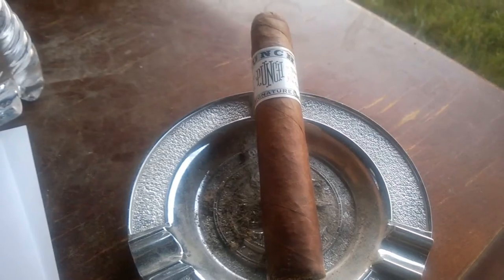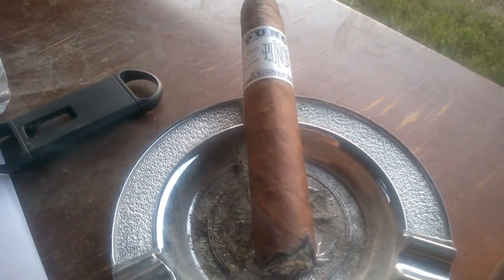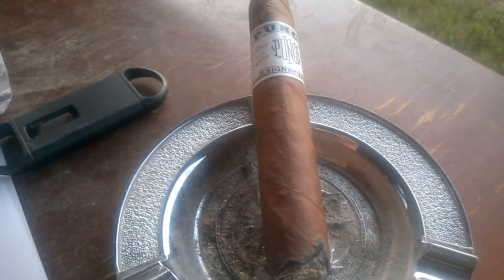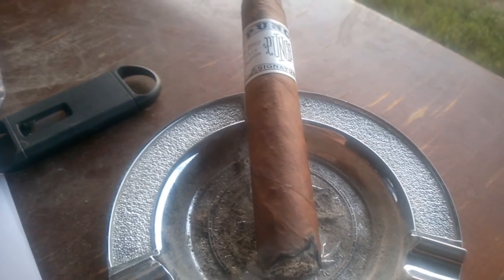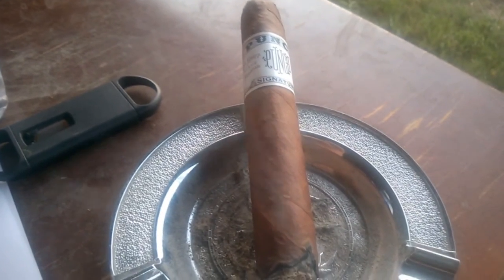With the first third lit, I'm getting a lovely toasted cedar quality, milk chocolate, and eventually it goes into a chili-spiced flavor that you would find in chocolate bars.